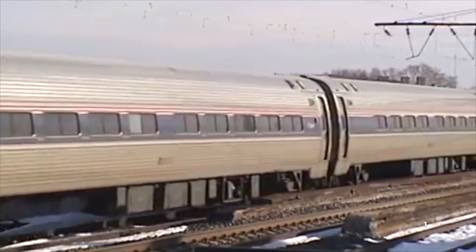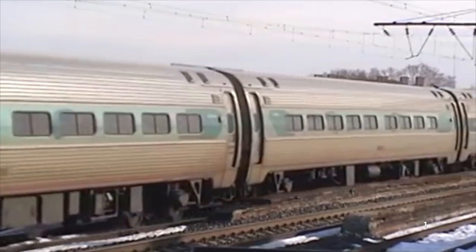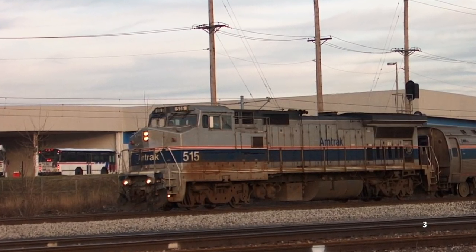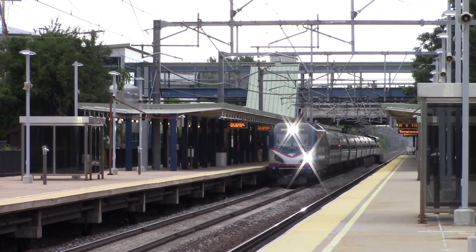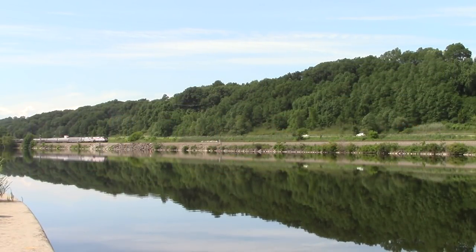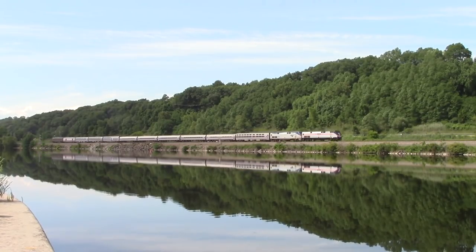There were a few examples of original old-school paint schemes still in service, but they were extremely rare. The last authentic Phase 3 piece of equipment, MPCU number 90368, was repainted in 2017, and the last authentic Phase 4 piece of equipment, Dash 8 number 515, was repainted the same year. If you didn't live in Chicago where these locomotives stayed most of the time, Phase 5 was the only paint scheme you'd be able to see on Amtrak trains. But all this is going to change soon when Amtrak gets new locomotives.